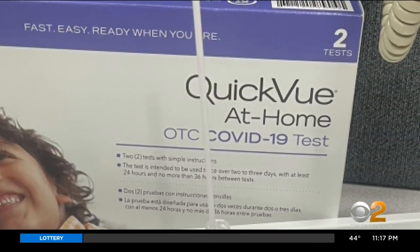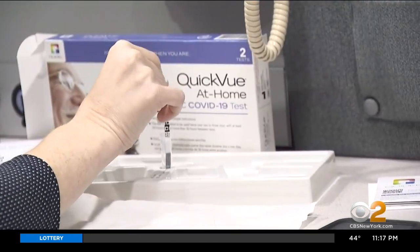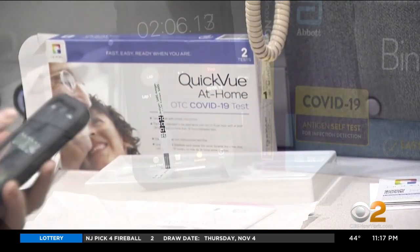Next up, Quidel's QuickView. First, you swab your nose. I'm putting it into the solution. After one minute, the swab comes out and a test strip goes in. 10 minutes on the clock.